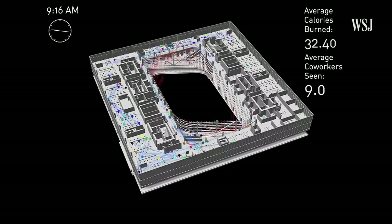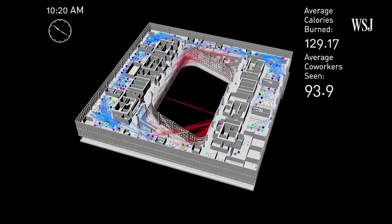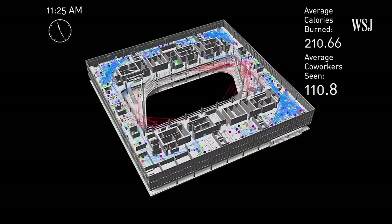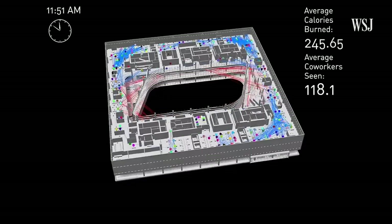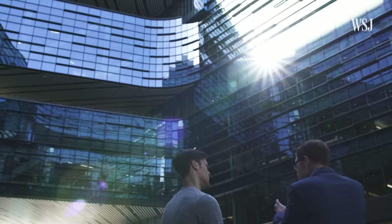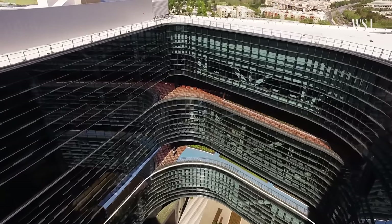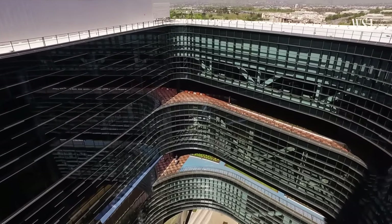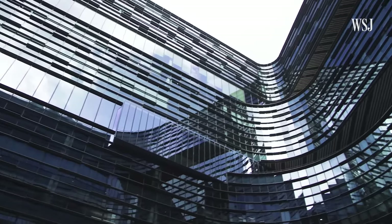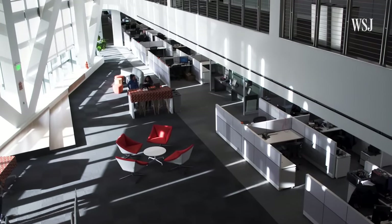We actually ran a computational script and looked at what a typical day would look like on an office floor, looking at how many calories each employee might burn and how many of their colleagues they might see. What we found was that by studying that, if we began to round these corners and actually create two-story spaces behind these curved sections of glass, that improved people's visibility and actually drew them out into those spaces, allowing them a greater opportunity for collaboration.